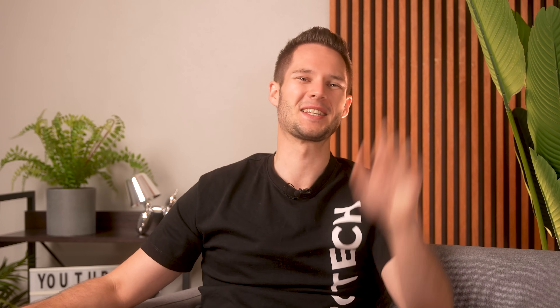I'll leave some links down below — there are affiliate links, thank you for supporting the channel if you buy your products through that, we really appreciate it. This was Stefan from We Do Tech, spending the money so you don't have to — sometimes also wasting the money. See you in the next video. Cheers, bye. Remember to like and subscribe.